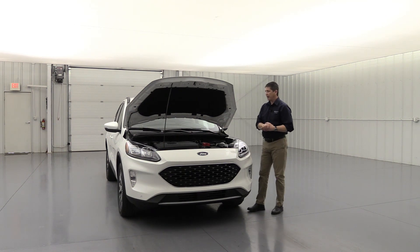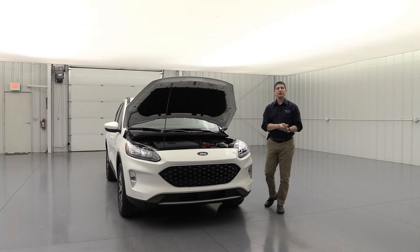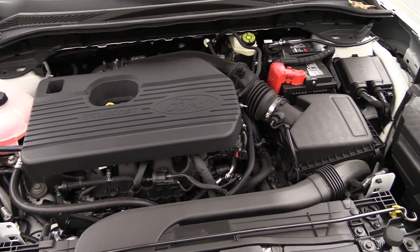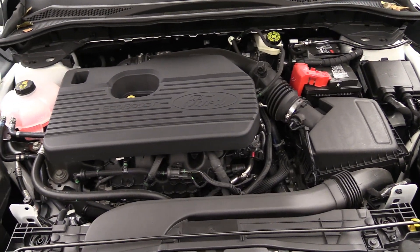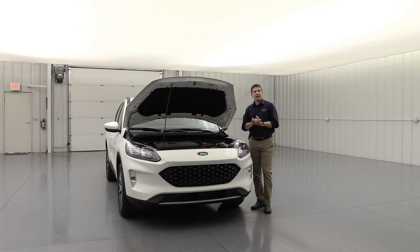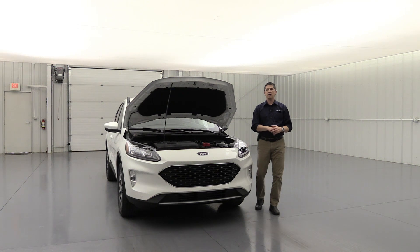In here is your 2.0 liter engine. It comes with an eight-speed automatic transmission, auto start-stop technology, and paddle shifters. This engine has 250 horsepower and 280 pound-feet of torque — pretty good power. The 2.0 liter is the highest engine option outside of the hybrid. The eight-speed automatic transmission helps it shift and perform really well, with numbers a little bit higher than the 2019. Auto start-stop shuts the vehicle off at stoplights and turns it back on when you release the brake.